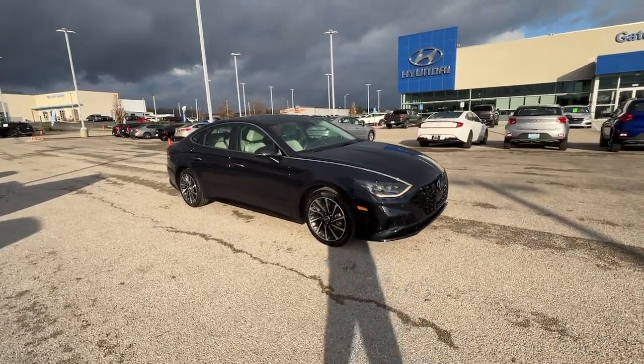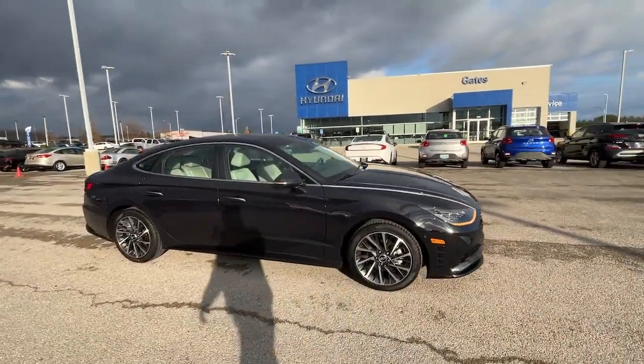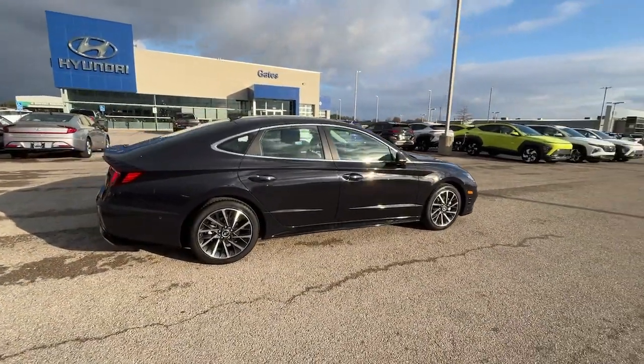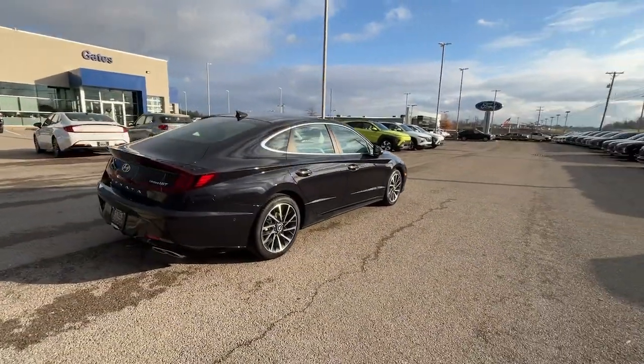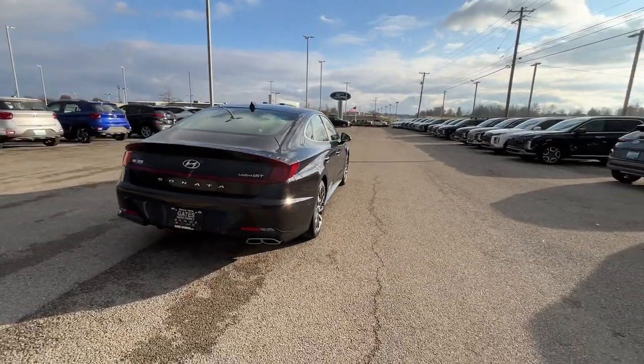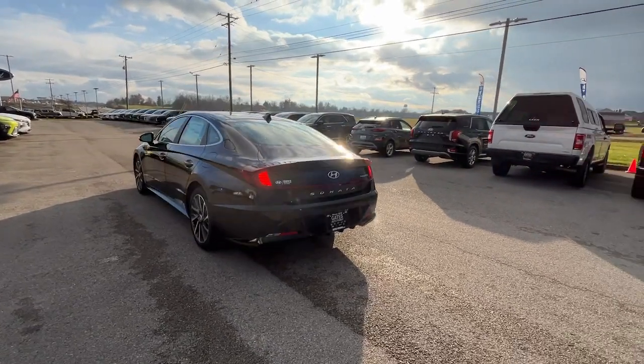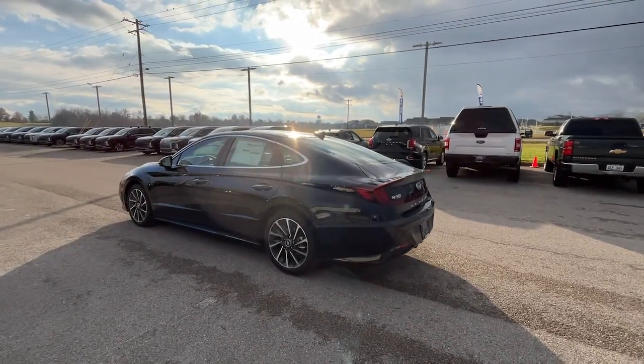Hop into the 2023 Hyundai Sonata. This well-built, stylish Sonata delivers the best in family sedan comfort. With a spacious, quiet cabin, ample cargo space, a suite of advanced safety features and connected infotainment on board, you'll look forward to every drive.